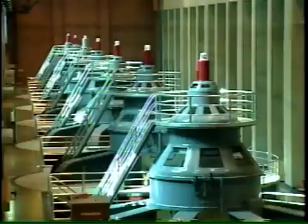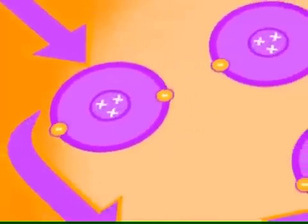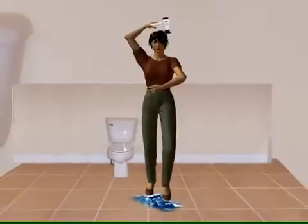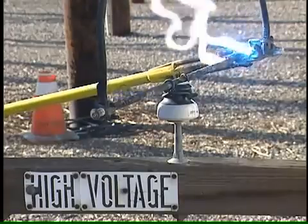Last time we explained how electricity is made, and now you know what it is: the movement of electrons through a conductor, like metal or water. You saw how dangerous electricity can be because people are conductors too. Here's how to keep safe around high voltage.